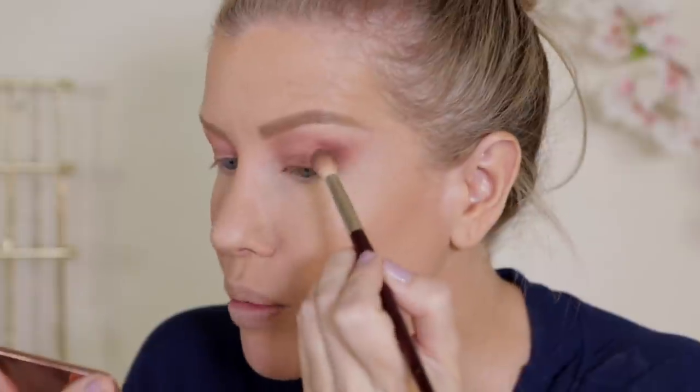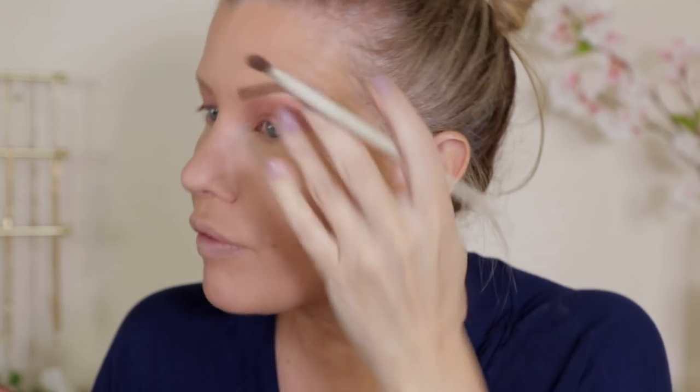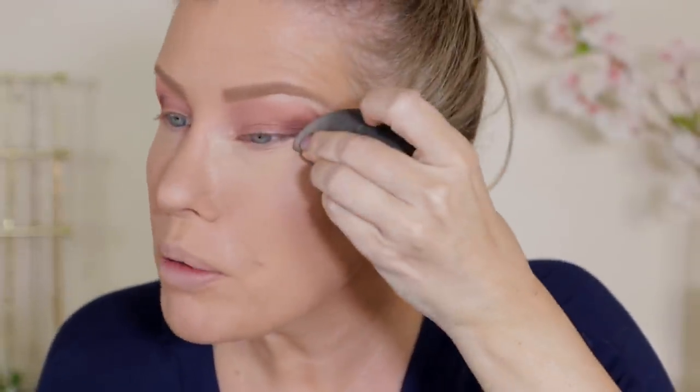I'm going to go back with that first brush and just blend it out. Now I'm going to take a clean brush and go into the lightest shade in the palette and just diffuse the upper portion of the eye. These are extremely pigmented — I'm not surprised, the original Major Dimension palette is very pigmented as well. I'm going in with my beauty blender and angling the shadow up towards the tail of my brow.